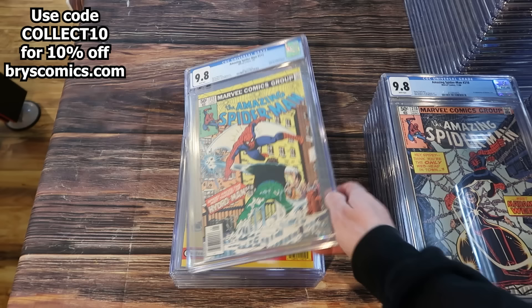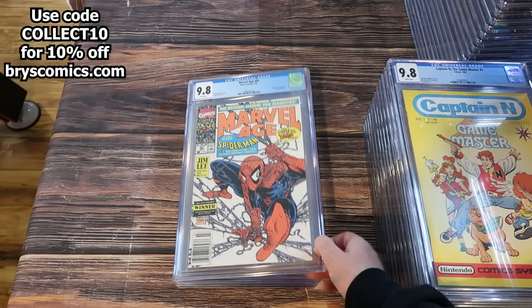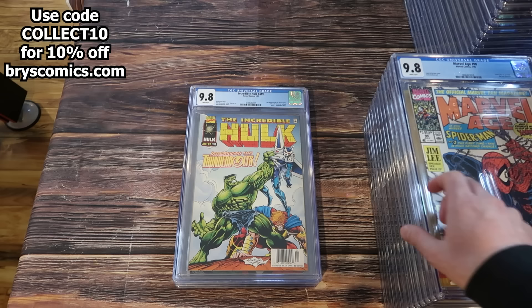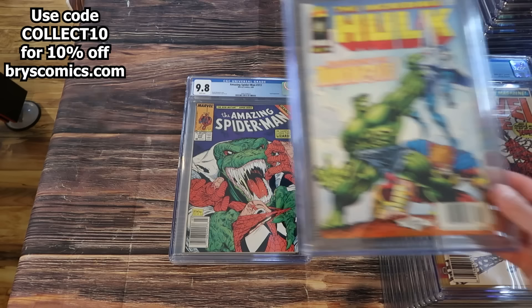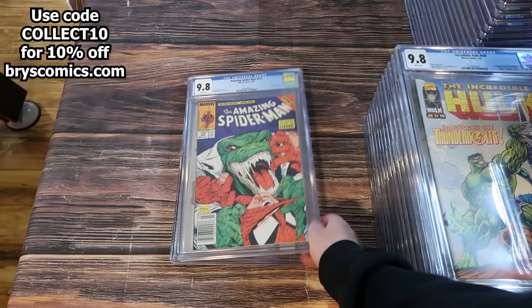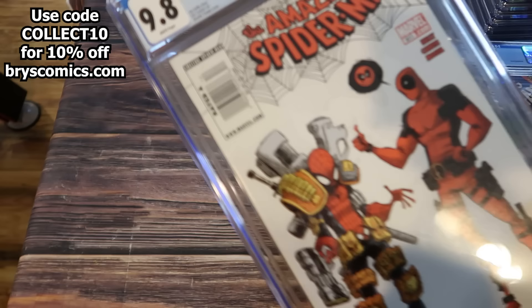Amazing Spider-Man 212 in a 9.8 newsstand — origin and first appearance of Hydro Man. Captain N Game Master number one from Valiant Comics. Marvel Age number 90 in a 9.8 newsstand — classic Todd McFarlane art. Incredible Hulk 449 in a 9.8 newsstand — this one is incredibly hard to find because of the paper quality, making the 9.8 newsstand exceedingly difficult. First appearance of the Thunderbolts. Amazing Spider-Man 313 in a 9.8 newsstand, classic Todd cover, and Amazing Spider-Man 611 newsstand edition.